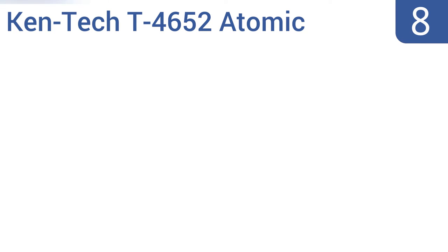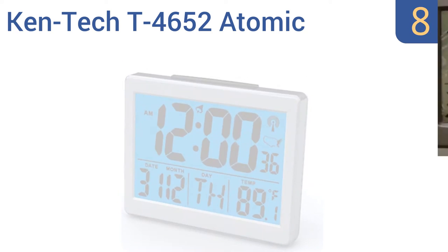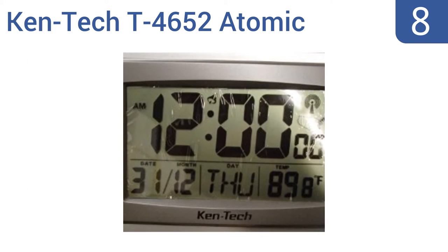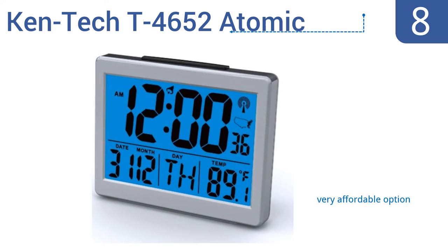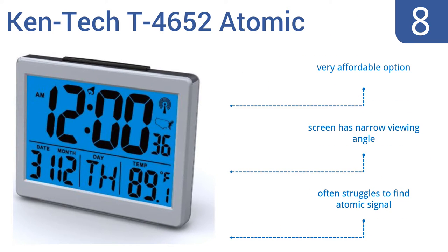Starting off our list at number 8. It's easy to reach the snooze button on top of the Kentec T4652 atomic radio-controlled alarm clock, but you'll have to search for the button on the unit's back that shuts the alarm down entirely — and that's the point. Its face glows with a gentle blue light at night. It's a very affordable option. However, the screen has a narrow viewing angle, and it often struggles to find the atomic signal.